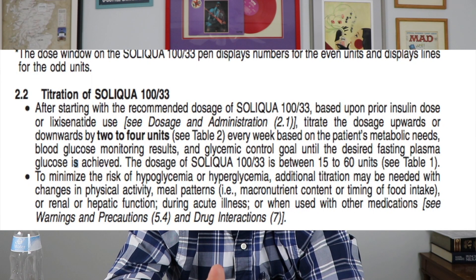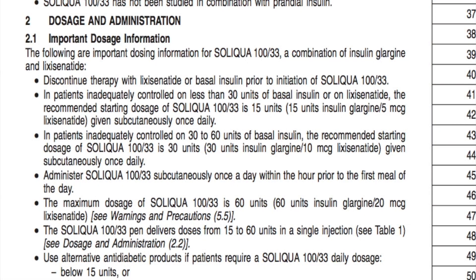Soliqua is dosed according to an algorithm. Sanofi looked at Soliqua compared to patients already taking Insulin Glargine. The dosing is based on how much basal insulin someone is currently taking. For example, if you're taking 30 units of Insulin Glargine, they recommend starting at 15 units of Soliqua. In patients inadequately controlled on less than 30 units of basal insulin, the starting dose is 15 units. In patients on 30 to 60 units, the starting dose is 30 units, with a maximum daily dose of 60 units.